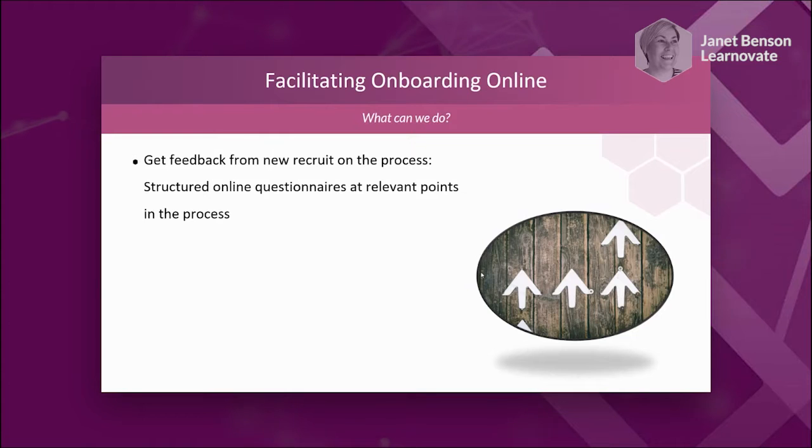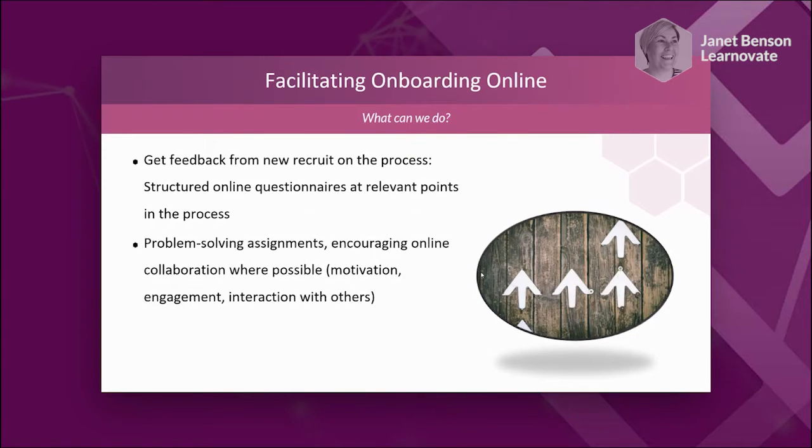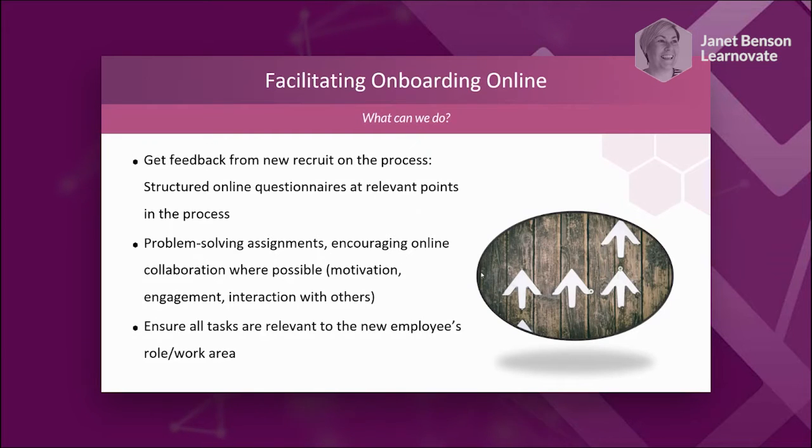If you're doing a face-to-face induction session, you're meeting other new people to the organisation, so it's good to facilitate interaction with other new people but also with people they'll be working with. Try to encourage some kind of online collaboration. As a new employee, it can be hard to go and ask somebody for help, but if they've been given an assignment, it's easier to make those introductions — for example, 'I'm working on something as part of my induction, can you help me with this?' It's also important to make assignments relevant to their new role or department.